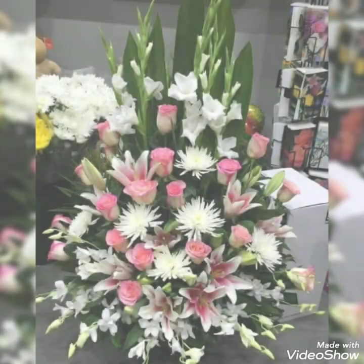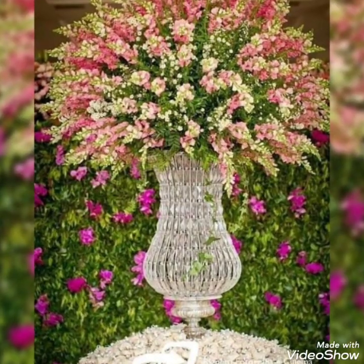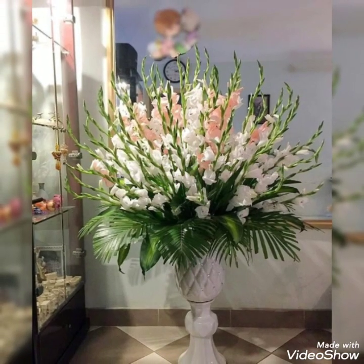Hey guys, welcome back to my channel. I hope you all are fine and doing great. In my today's video, I'm gonna show you some most beautiful, popular, very charming and amazing collection of flower decorations.